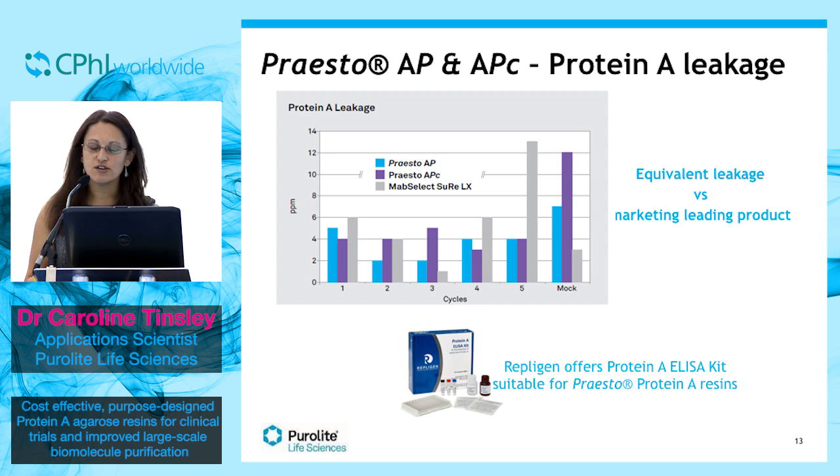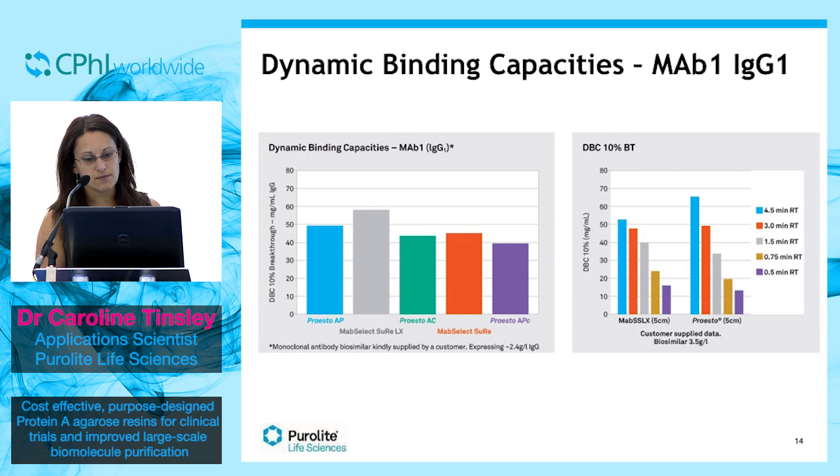The data shown up until now has been generated using recombinant polyclonal human IgG. Here we have some actual real-world data with a monoclonal antibody biosimilar, kindly donated by a customer. The graph on the left shows data obtained in-house at our facility in Wales, and encouragingly shows good binding capacities across the range of Presto Affinity Resins compared with the market-leading LX and SuRe.